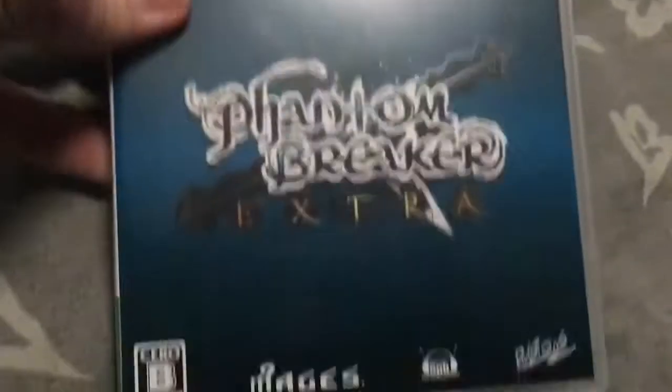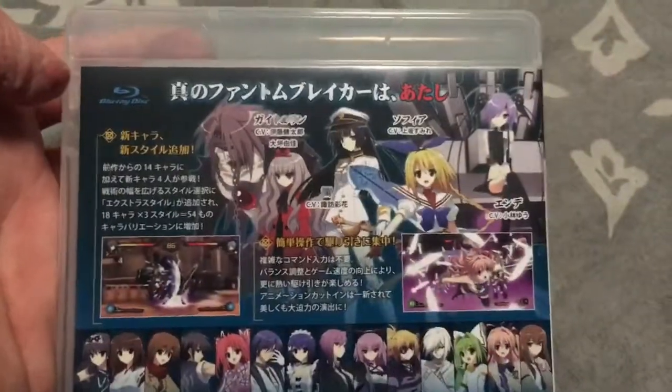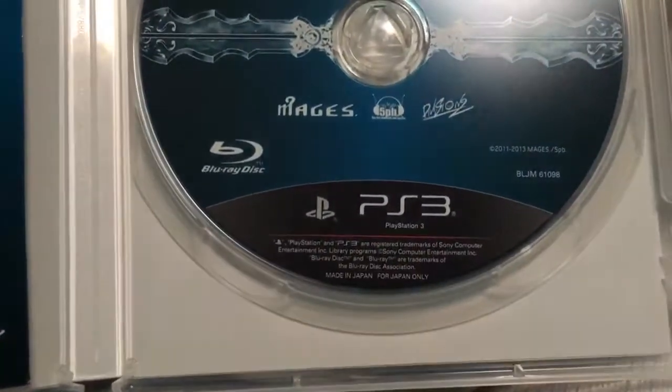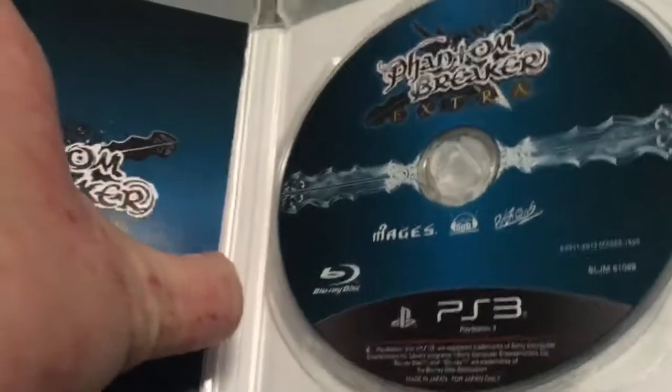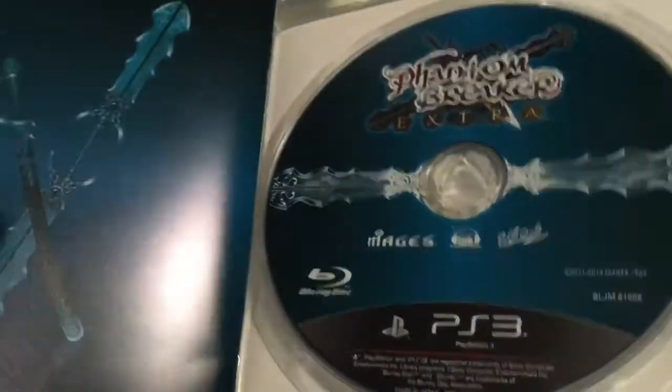Now the next one is a Japanese game which I got for Christmas in 2017 — from 5pb and Mages, made in Japan for Japan only. Well, PlayStation 3 is a region-free system.